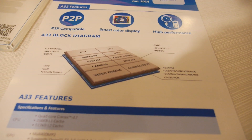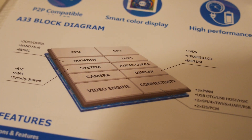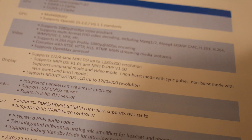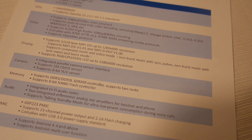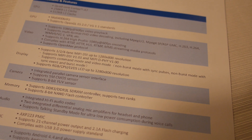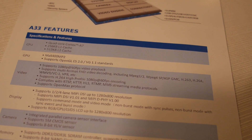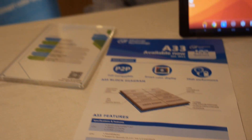It has a Mali 400 MP2 GPU. We've also integrated the audio codec on the chip, so the overall solution cost is cheaper. We've also got the MIPI display interface integrated on the chip, so you don't have to add an extra chip on board to support the 7.85-inch or 7.9-inch LCD.